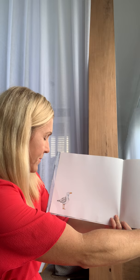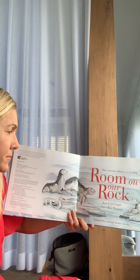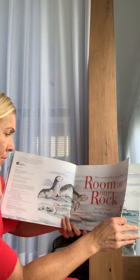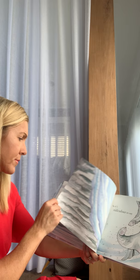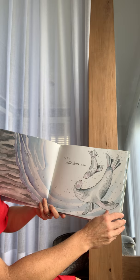I'll just get into reading it. 'Room on Our Rock.' There are two sides to every story. There's no room on our rock, so it's ridiculous to say there's space for plenty more.